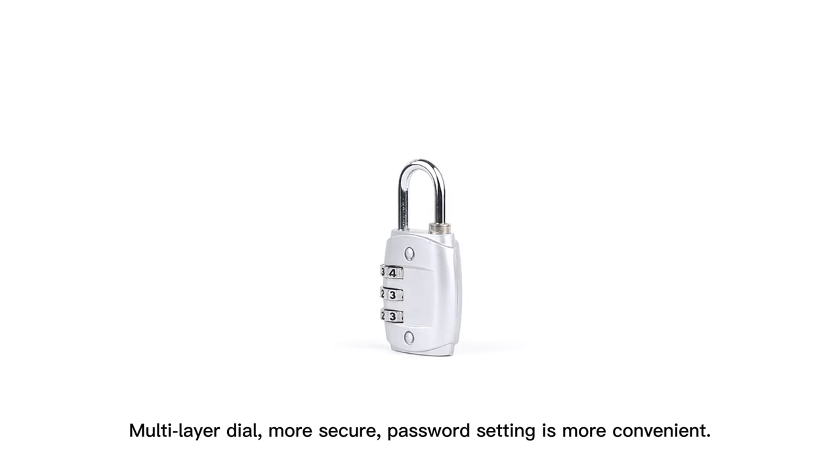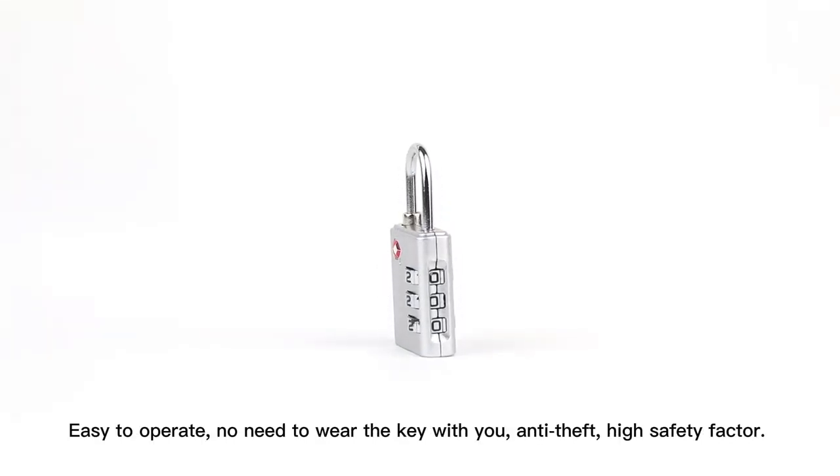Password setting is more convenient. Easy to operate, no need to wear the key with you.